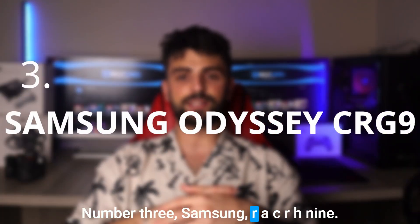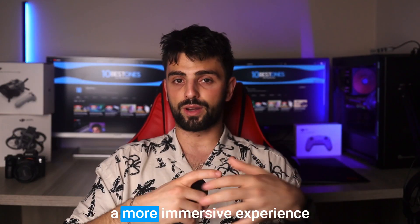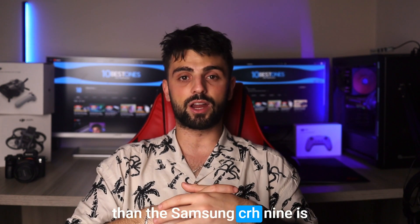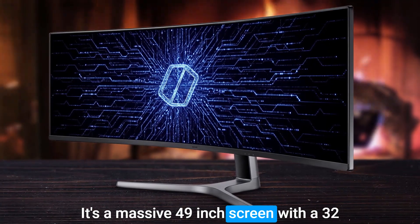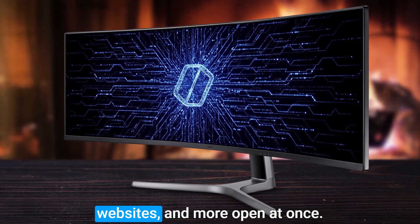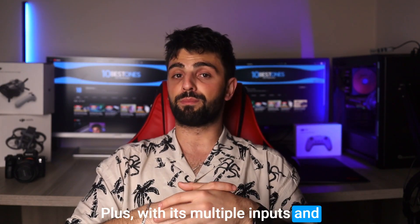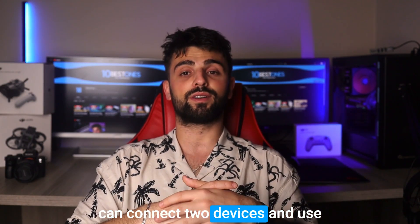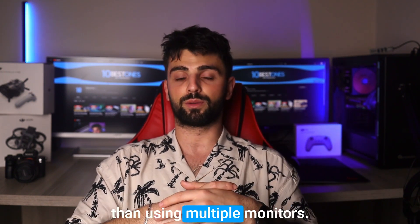Number 3: Samsung Odyssey CR-H9. If you are looking for a more immersive experience, then the Samsung CR-H9 is definitely worth considering. Its massive 49-inch screen with a 32 to 9 aspect ratio gives you plenty of workspace to keep all your apps, websites, and more open at once. Plus, with its multiple inputs and picture-in-picture mode, you can connect two devices and use them simultaneously on the same screen, which is more efficient than using multiple monitors.